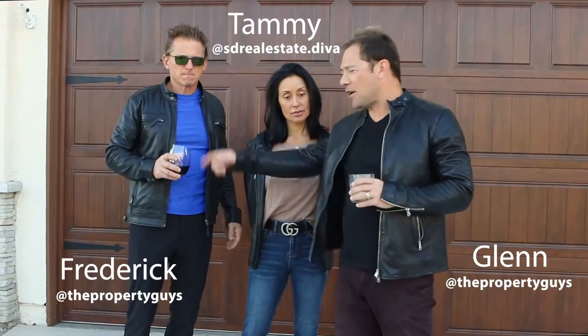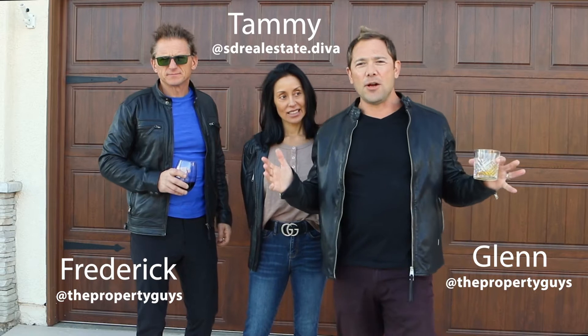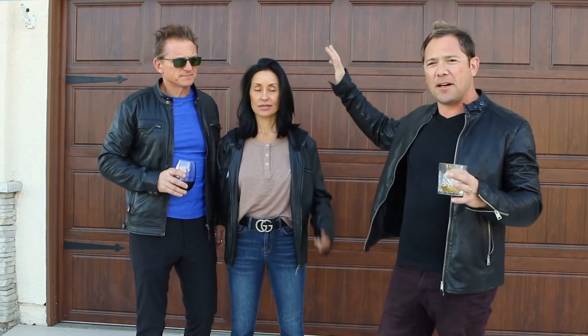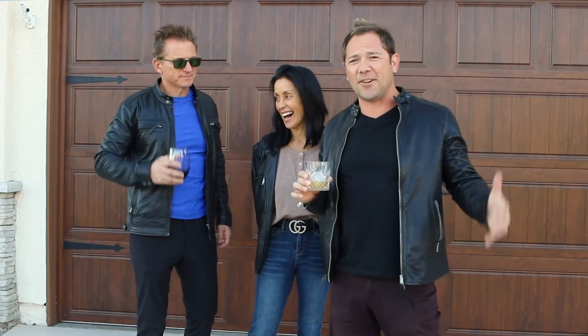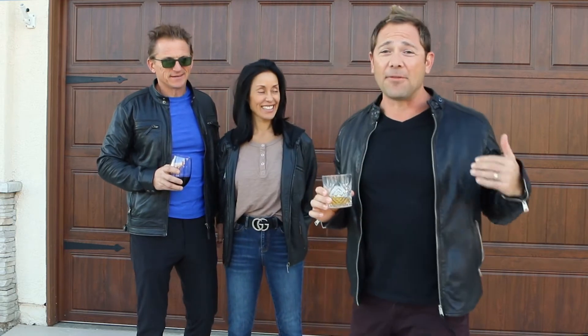Hey guys, Glenn, Tammy, Frederick here with The Property Guys. We're at our newest listing right here at 12348 Dormouse in the prestigious Park Village. We're actually right across the canyon from Torrey Highlands, but this house is an entertainer's dream. That's why we came equipped with our drinks — we're doing this video right now and we're going to show you the inside of this house and you're going to die for it.